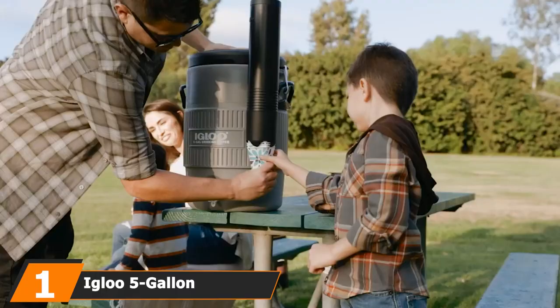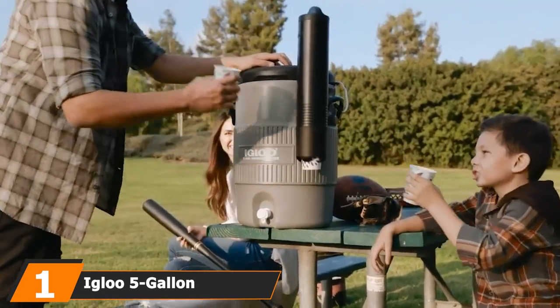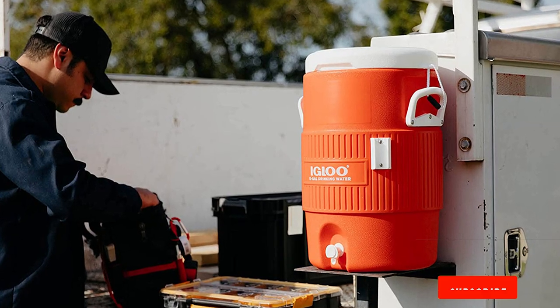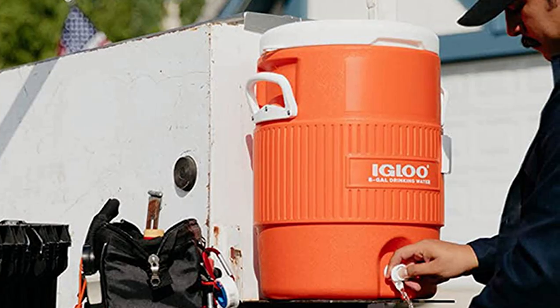At the first position of our list, we have the Igloo 5-Gallon Heavy Duty Cooler. If you're planning an event for numerous people, this Igloo cooler is a great option. The jug can hold up to 5 gallons of water — enough for several people. It is made of heavy-duty material and its insulation will keep your drink cold on a hot day.